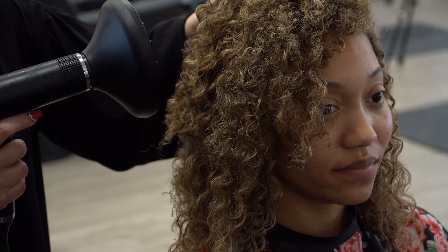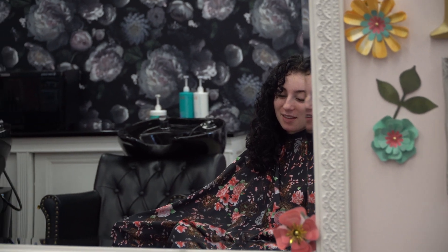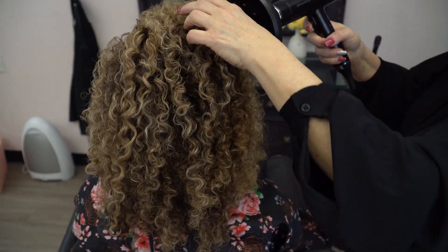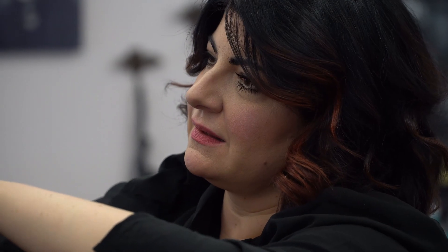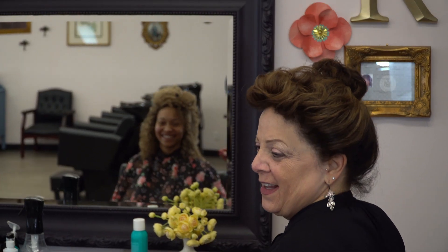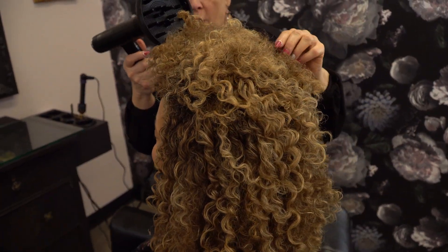To create the 80s look, I first prepped her hair with Moroccan Oil Blonde Perfect shampoo and conditioner, followed with Moroccan Oil hydrating mask. After towel blotting, I sprayed her hair with Moroccan Oil Perfect and Prevent. I then mixed a generous cocktail of Moroccan Oil hydrating styling cream, Moroccan Oil intense curl cream, and Moroccan Oil original treatment.